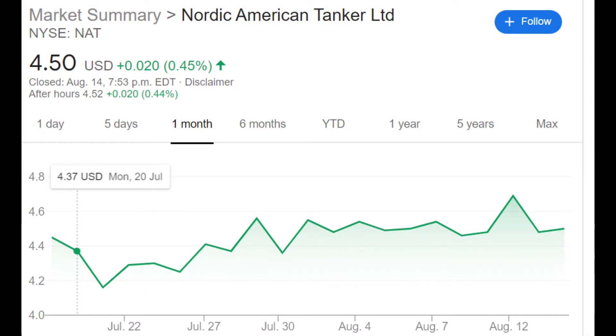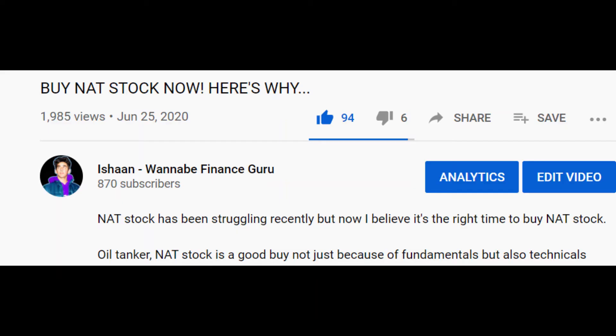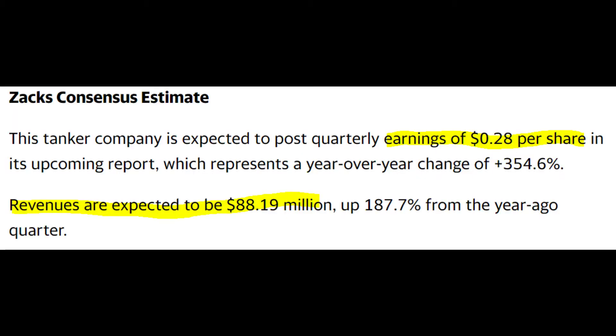Currently, NAT stock has been trading in the $4.50 range for quite some time. In fact, we called the exact bottom at $4 multiple times on this channel, and if you bought you'd be up a solid 10% right now. To go over the numbers quickly: Zacks is expecting NAT to post quarterly earnings of 28 cents per share, and revenues are expected to be $88.19 million.